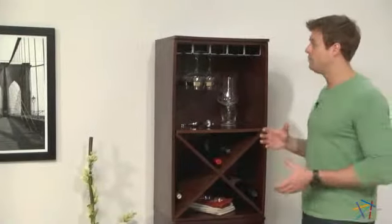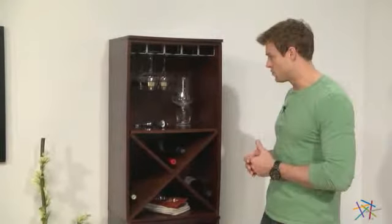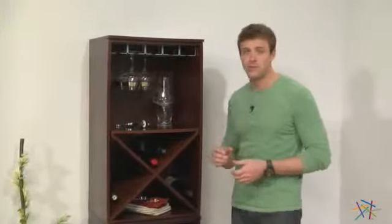The first component option features this handy stemware rack and this shelf that's great for storing other essentials, as well as this bottom X-bin that's perfect for storing wine.